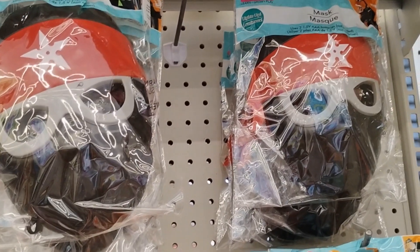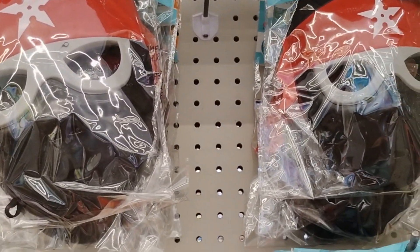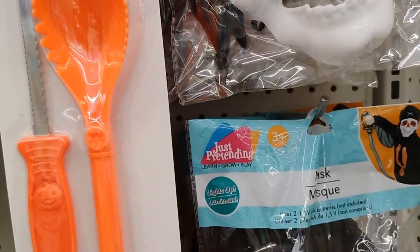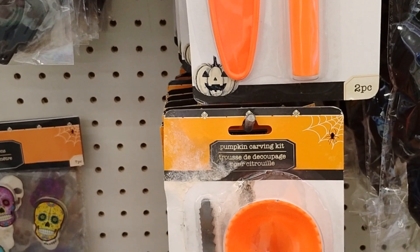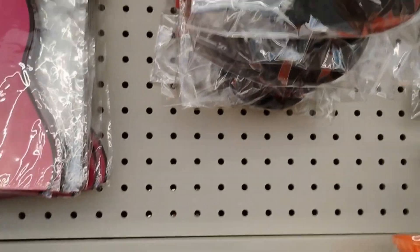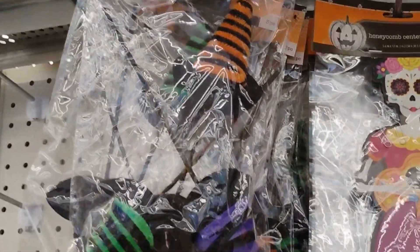If you're on a budget for Halloween, you can get masks and tights from here. They have masks, and also a pumpkin carving kit, cupcake wrap, honeycomb centerpiece, and witch hats.